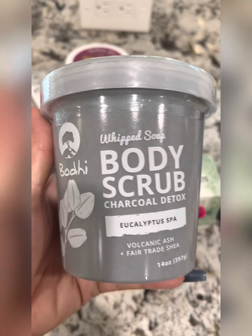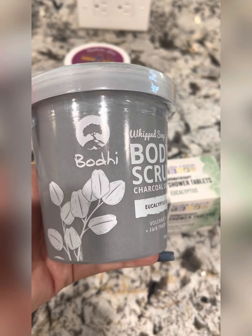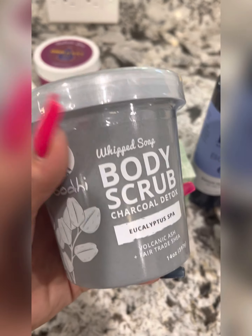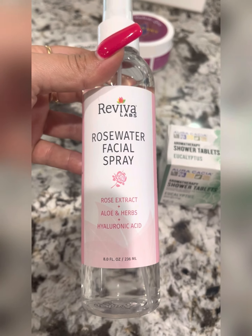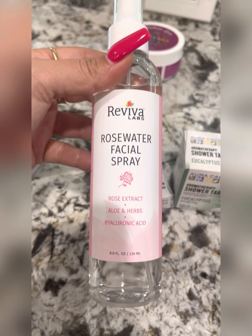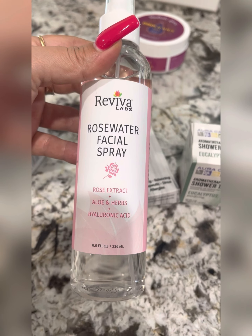Also, another thing is body scrub. What about a charcoal detox by Bodhi? You can find this at Clark's and they have a variety of these in there as well. Also, rose water facial spray — you can use this after you cleanse, or you can use this after you put your makeup on like a setting spray. Check this out by Reva Labs.